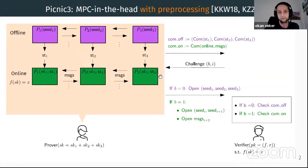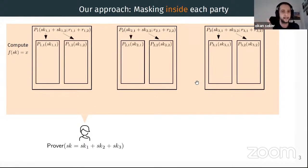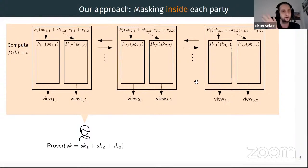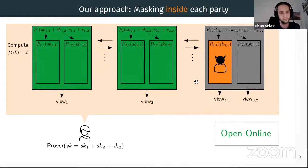On a high level, our countermeasure works as follows: the prover essentially secret-shares everything. Concretely, each party's share is split into again t shares and every party internally does the computation in a masked fashion accordingly. All views are maintained in a secret-shared form until the prover learns the challenge. Once she obtains the challenge, she either keeps them in secret-shared form when the offline phase is revealed, or reconstructs only the leaves of the open parties when the online phase is revealed. Even if the adversary gets information on some share, there is always at least one share that remains completely hidden.